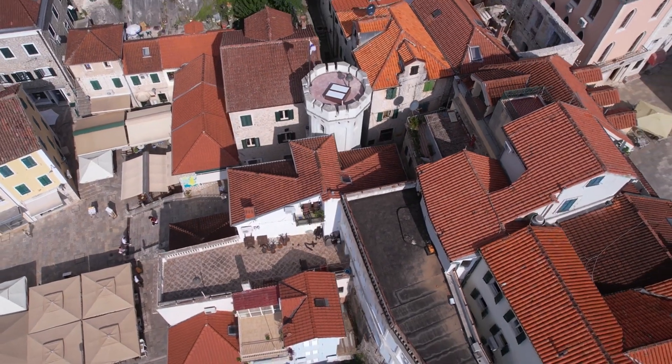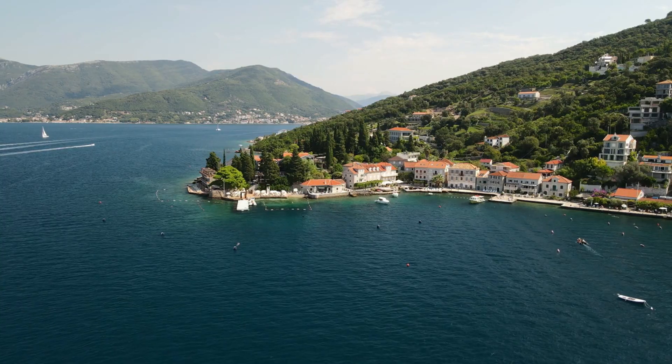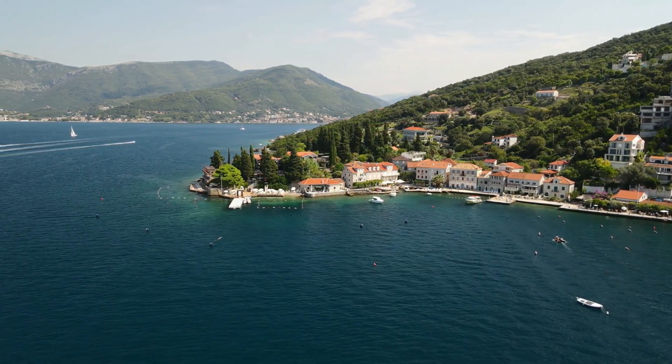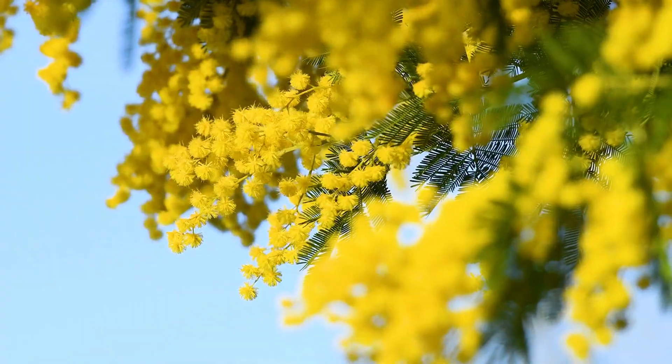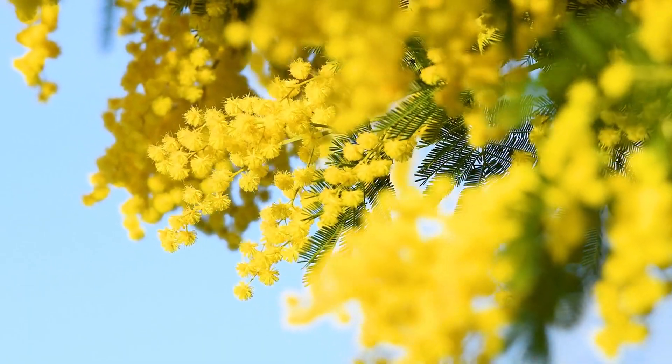Herceg Novi. Explore the town's historic sites, including the Kanli Tower and Forte Mare. Relax on the town's pebble beaches and swim in the clear waters of the Adriatic. Take a stroll through the town's lush parks and gardens. Don't miss the annual Mimosa Festival in February, celebrating the town's fragrant yellow flowers.